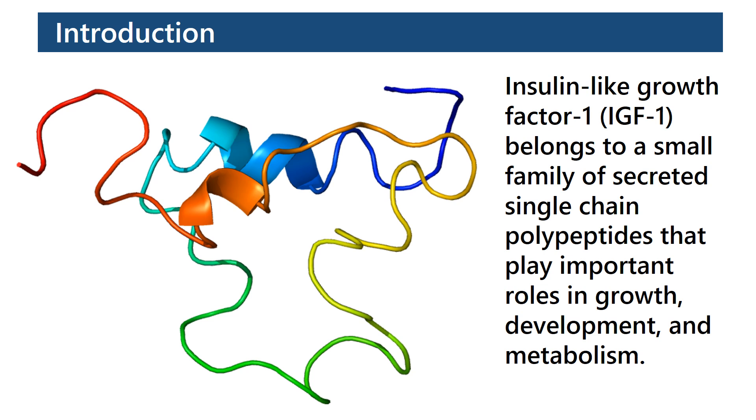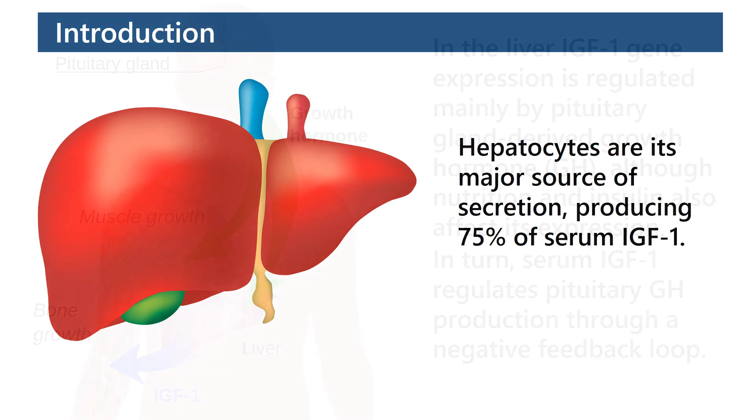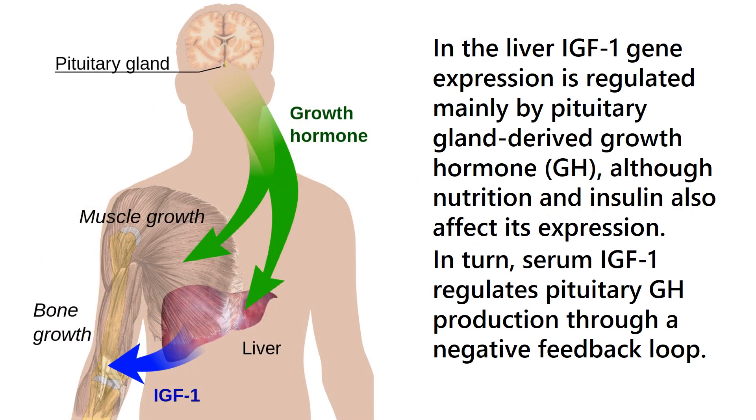Insulin-Like Growth Factor 1, or IGF-1, belongs to a small family of secreted single-chain polypeptides that play important roles in growth, development, and metabolism. Hepatocytes are its major source of secretion, producing 75% of serum IGF-1. In the liver, IGF-1 gene expression is regulated mainly by pituitary gland-derived growth hormone,